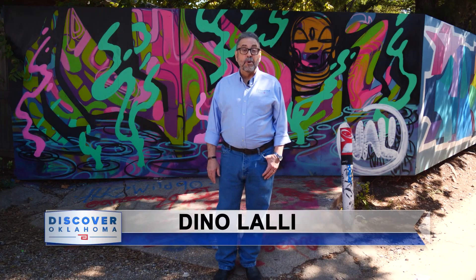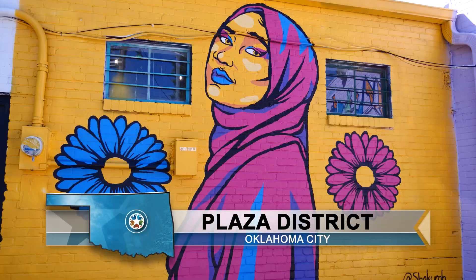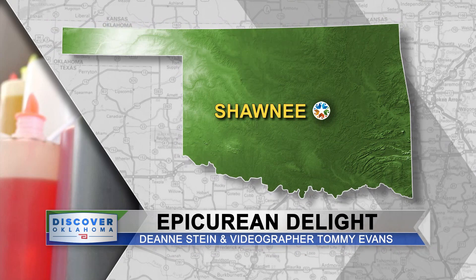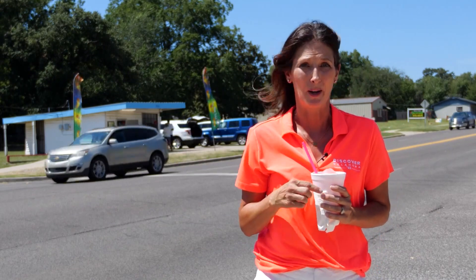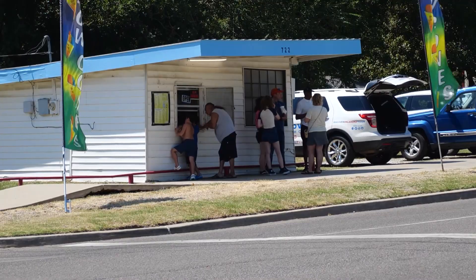Welcome back to Discover Oklahoma. We are in OKC's Plaza District enjoying these murals, which are actually a beacon for tourism. Our show theme is fun and funky. We are returning to Shawnee for our next story — a destination where fun meets flavor in a really quirky kind of way. Reporter Deanne Stein and videographer Tommy Evans introduce us to Epicurean Delight, where they've been dishing out snow cones with a side of fun vibes for years. This snow cone stand has sat on this corner in Shawnee for more than 70 years.